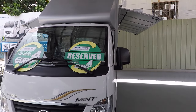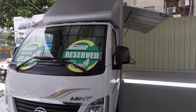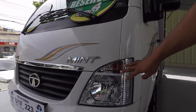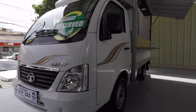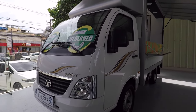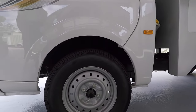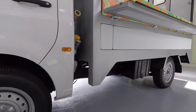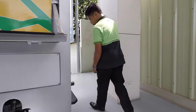One of the other features is that it's already Euro 4 compliant, and it has LED lights. The wheels are standard 14-inch ordinary wheels, and it comes with one spare tire located at the back.